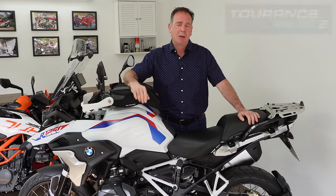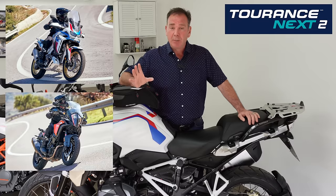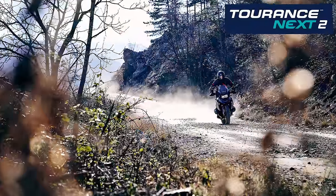Metzeler's Tourance Next tyre. Are these the perfect tyre if you've got an adventure or adventure touring bike and you spend the vast majority of your time on the roads but still want a little bit of off-road capability? That's what I'm trying to find out with this set of tyres.